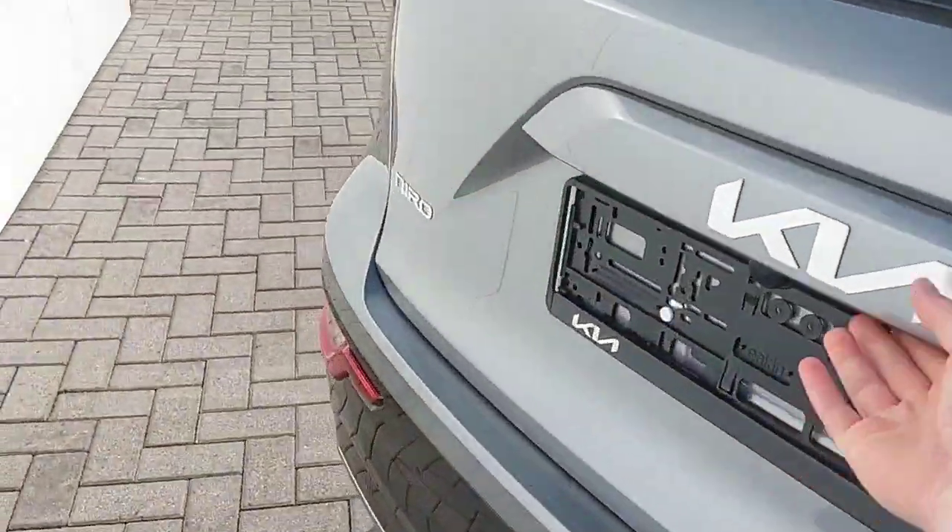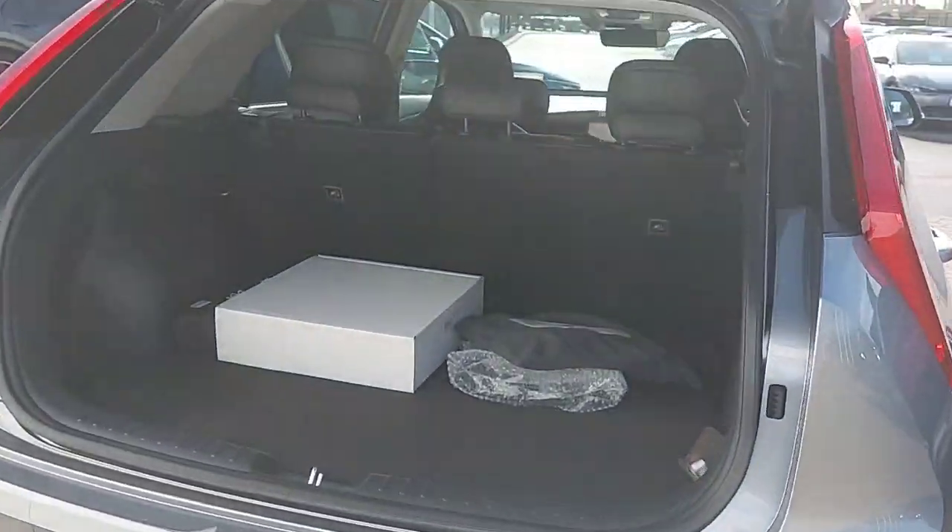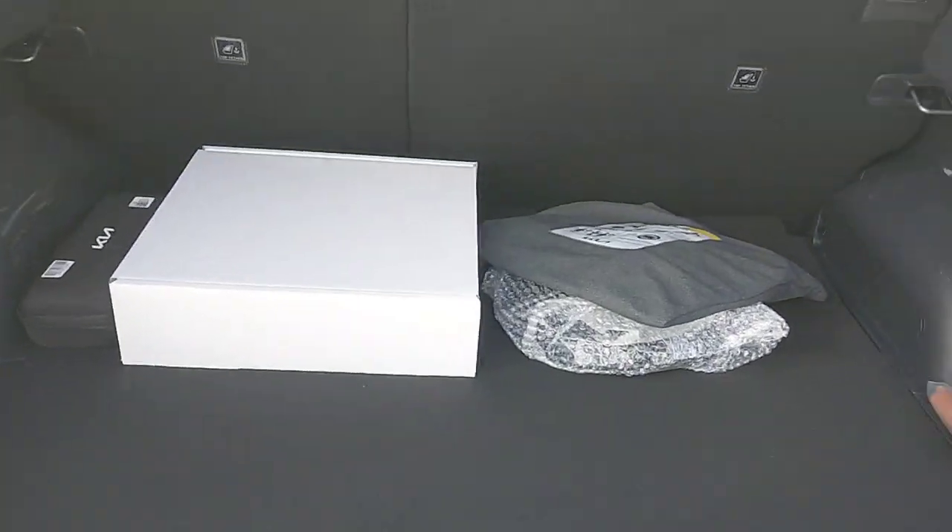We'll take a quick look inside the boot now. There's an electric tailgate for ease of access, as well as quite a fine-sized boot for the size of the car.